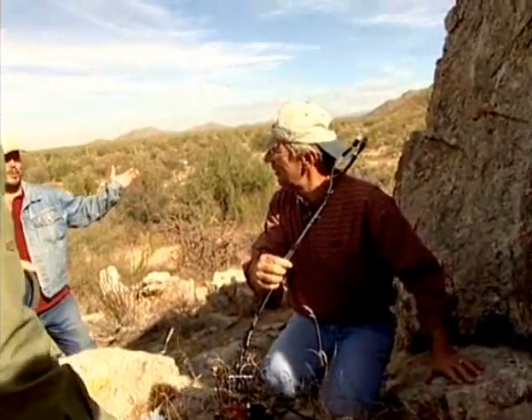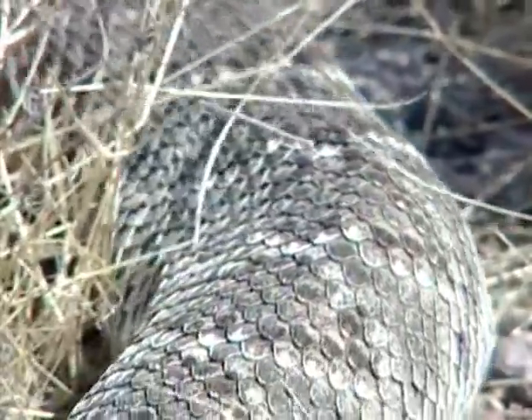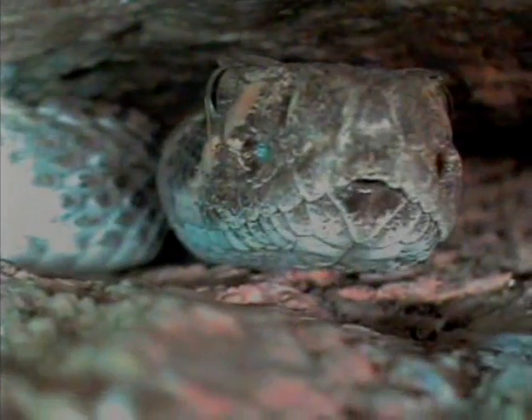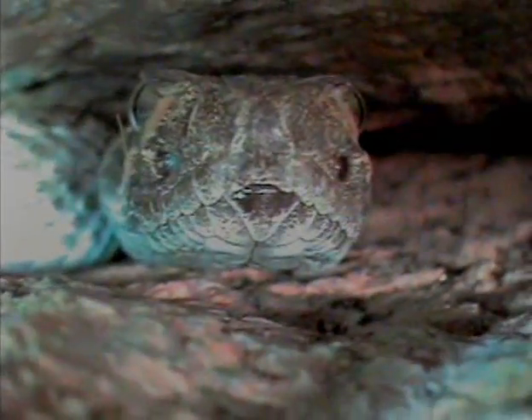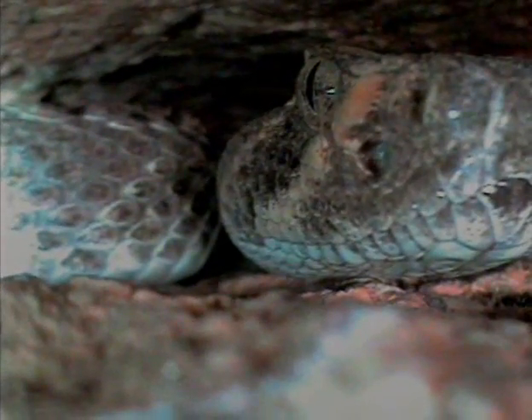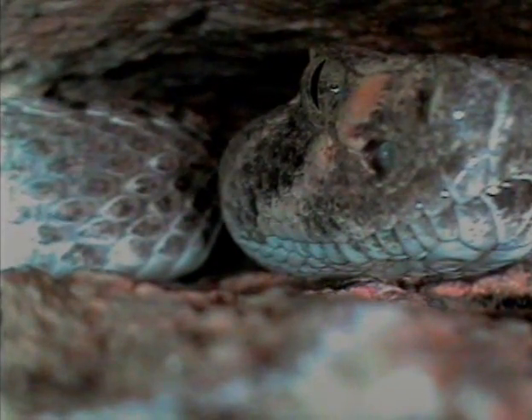They're only five years into the study and already some interesting observations have been made, including how the sexes utilize dens differently. Females often prefer small rodent and mammal dens over rock crevices. Males tend to be more gregarious, and we know of at least seven to eight males that consistently use this den. We're interested in the possibility of a social structure reflecting close kinship — brothers, other family units. With DNA technology, we can determine some degree of pedigree or kinship with these animals. Maybe we have a family here behind us in the den.